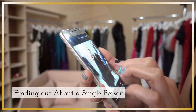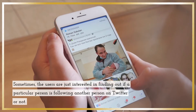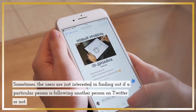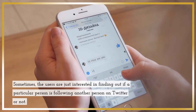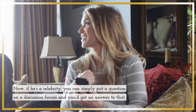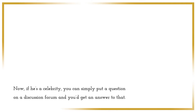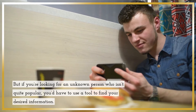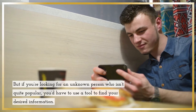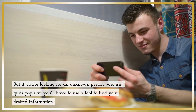Finding out about a single person. Sometimes, the users are just interested in finding out if a particular person is following another person on Twitter or not. Now, if he's a celebrity, you can simply put a question on a discussion forum and you'd get an answer to that. But if you're looking for an unknown person who isn't quite popular, you'd have to use a tool to find your desired information.